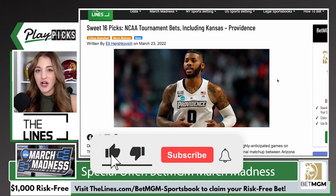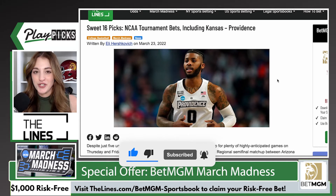But before we dive into all of that, make sure to hit that subscribe button down below, give us a thumbs up, and ring the bell so you know every time we post a new video.